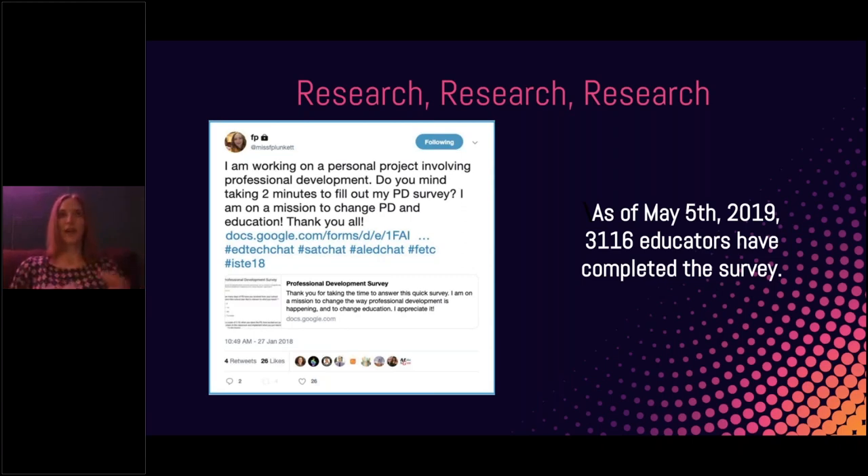The survey had four or five questions: Would PD be a factor in whether or not you wanted to return to your school district next year? What gets you excited about PD? If you could create a dream day of PD, what would it look like? As of earlier this week, I've had 3,116 educators complete the survey, which is awesome. The feedback has been phenomenal, and it's showing me and so many others that the way most of our districts do PD now needs to change — we're not really benefiting from it.